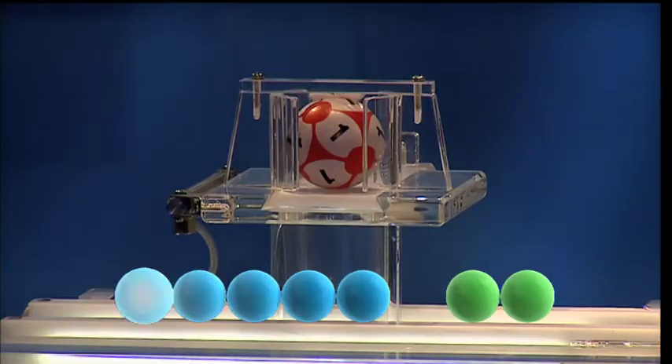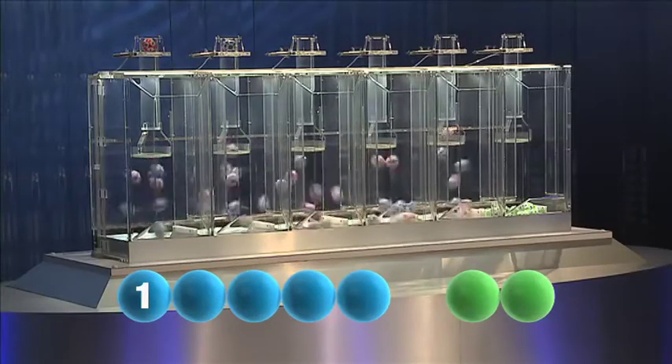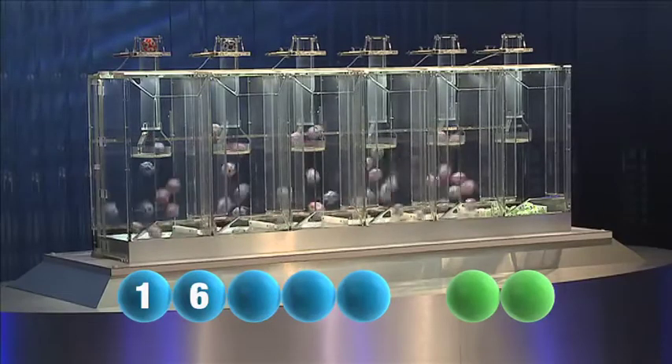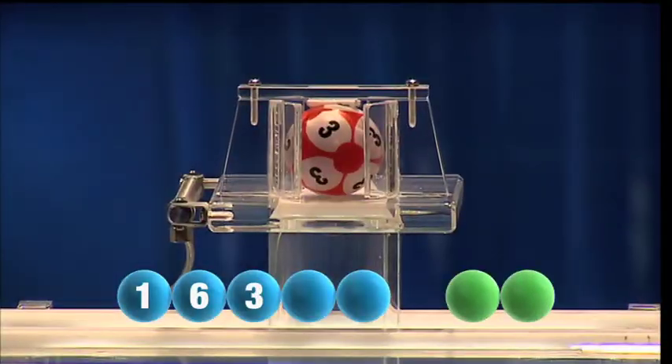The first number tonight is the number one. Here comes the second one — that is the number six. And the third out tonight is the number three.